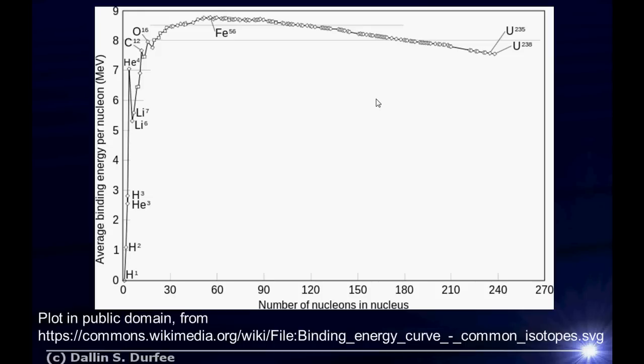So uranium-238 is a lower energy state than just having a bunch of individual nucleons. The higher the binding energy, the lower the energy state of the system, because the binding energy is the energy you have to put in to get the nucleons apart. What this plot is telling us is that iron-56 represents a lower energy state — a more tightly bound bunch of nucleons than uranium-238. And lithium-7 represents a lower energy state per nucleon than lithium-6.